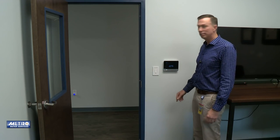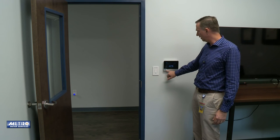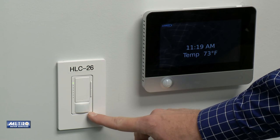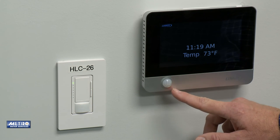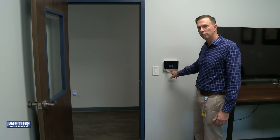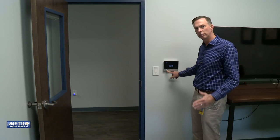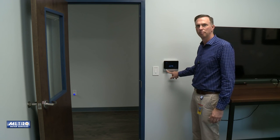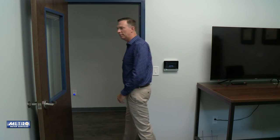Another key feature in our office areas are occupancy sensors. We have them both on our lighting as well as our HVAC. When you come into a room, the lights will come on. When you leave, after 15 minutes they'll automatically turn off, as will the HVAC after you're gone for 30 minutes. This allows the temperature to adjust four degrees — up or down depending on whether it's wintertime or summertime. Let's go to the low-flow bathrooms and see some of the key features there.